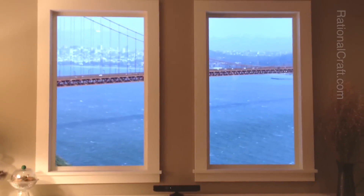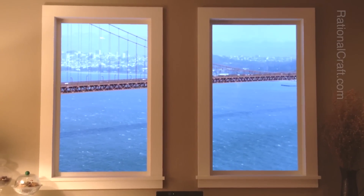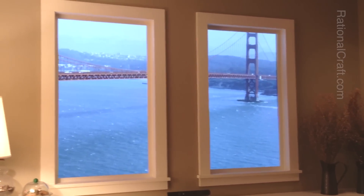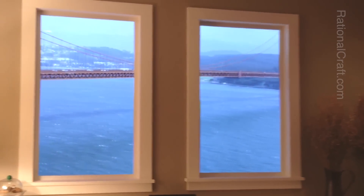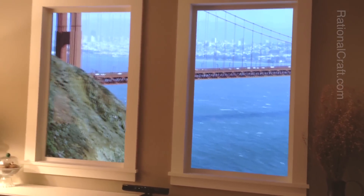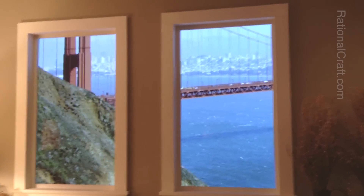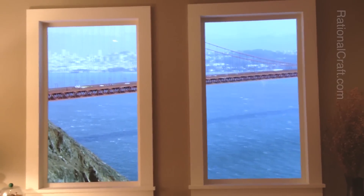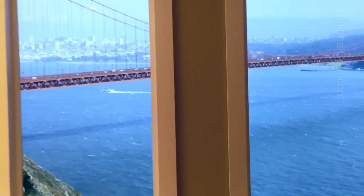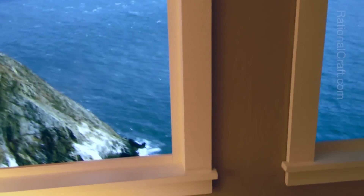The Kinect sensor will track the viewer without any accessories. This scene is 4K video shot on a RED camera.